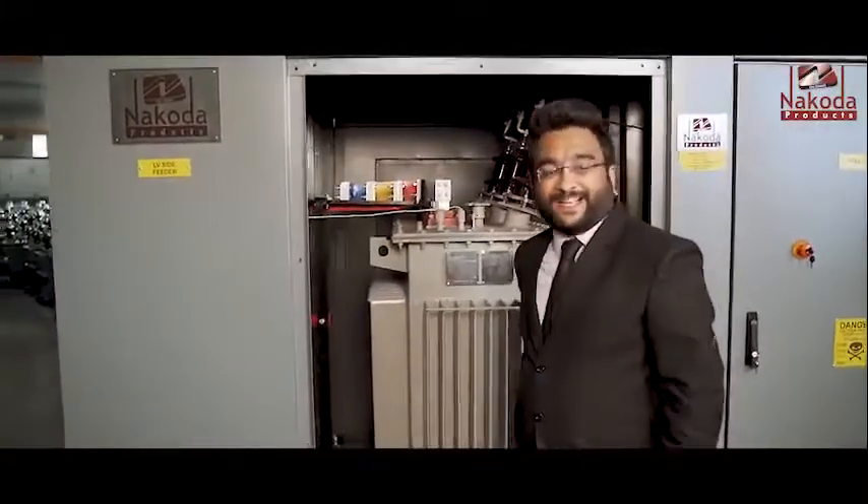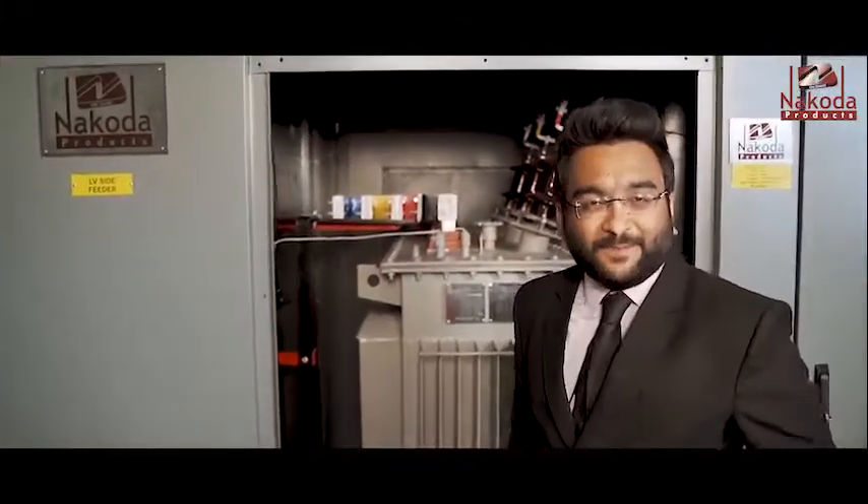The transformer section consists of ester oil cooled or dry type transformers, with a wide range from 100 kVA to 1000 kVA.